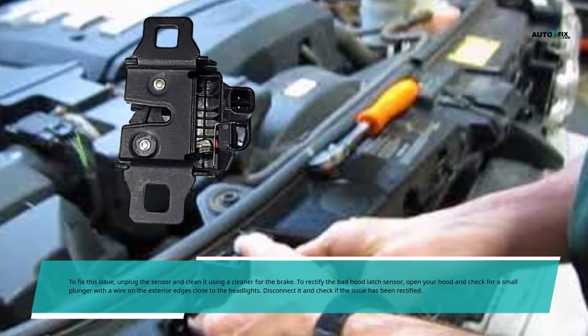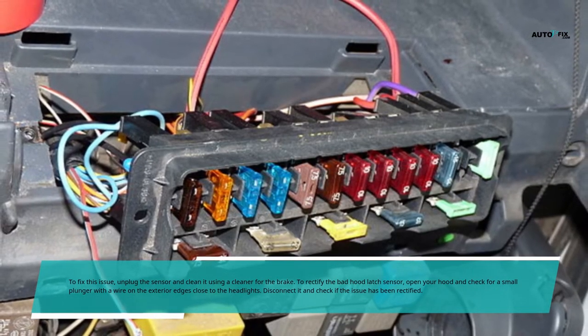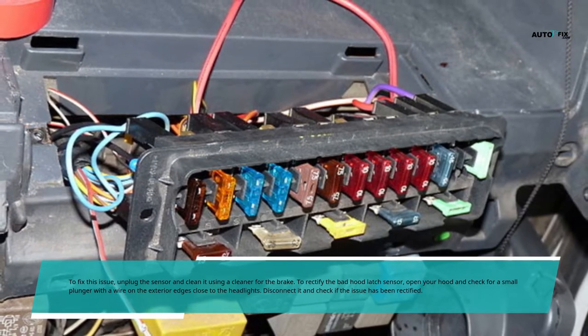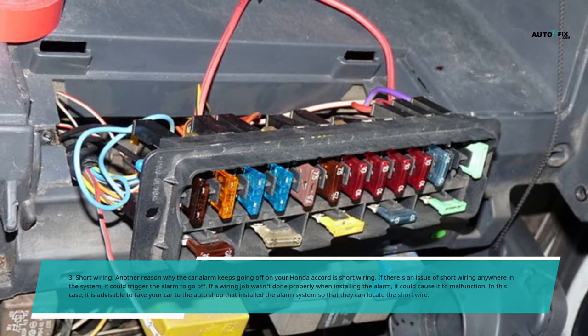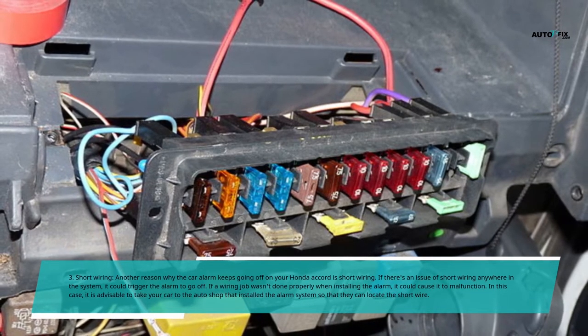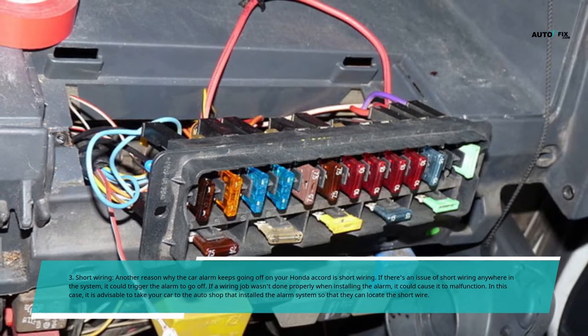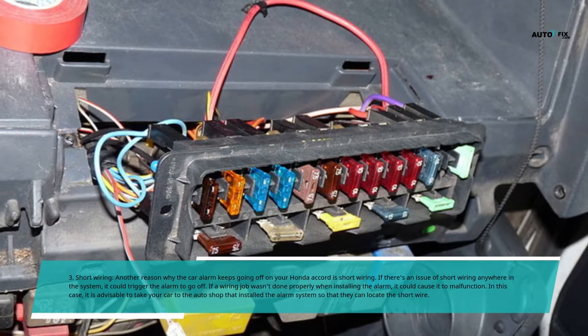Reason 3: Short Wiring. Another reason why the car alarm keeps going off on your Honda Accord is short wiring. If there is an issue of short wiring anywhere in the system, it could trigger the alarm to go off. If the wiring job wasn't done properly when installing the alarm, it could cause it to malfunction. In this case, it is advisable to take your car to the auto shop that installed the alarm system so that they can locate the short wire.